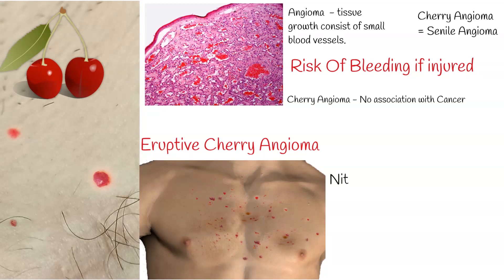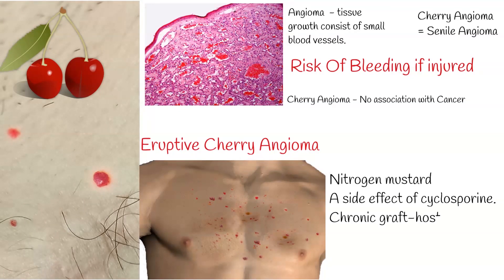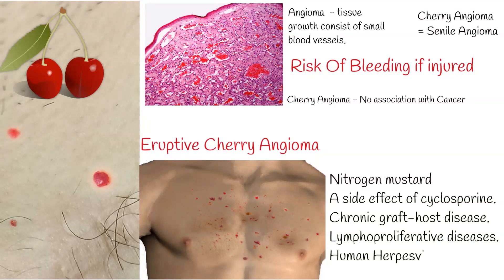They may be seen in the following conditions: as a side effect of topical nitrogen mustard used for the treatment of vitiligo, as a side effect of cyclosporine, in chronic graft-host disease, and in lympho-proliferative diseases.